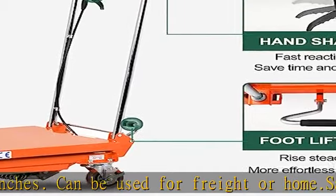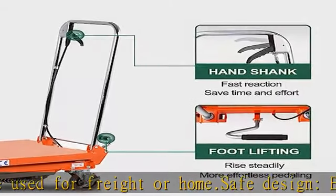Warranty service: Tory Carrier Lift Table Cart provides a one-year warranty service, except for wearing parts.